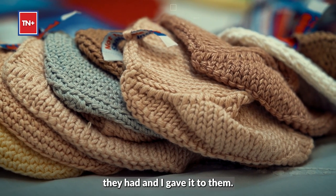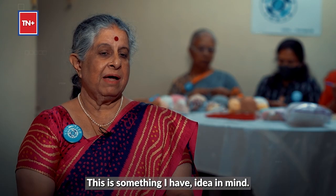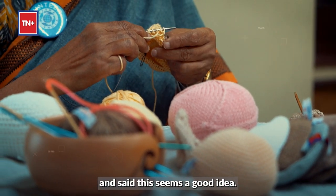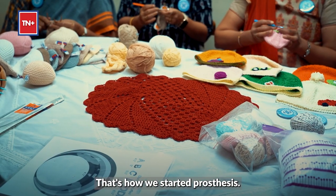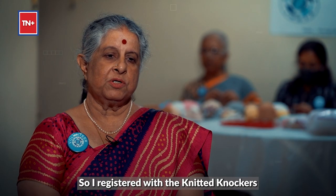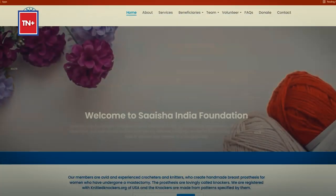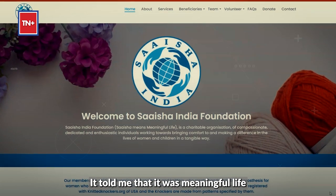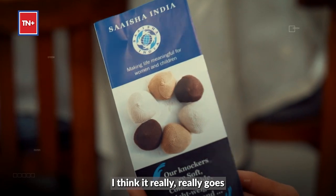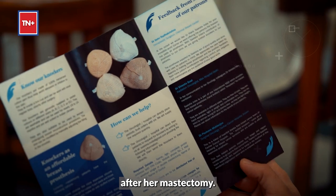I just called up a few friends and said, 'This is something I have in mind — would you like to join?' They came home and said, 'Seems a good idea, let us see.' That's how we started. I registered with knittedknockers.org as a provider in India. I browsed and got the name Saisha — it told me that it meant 'meaningful life.' I said, Saisha — meaningful life — it really goes very well with what we are trying to do: give a woman a meaningful life after her mastectomy.